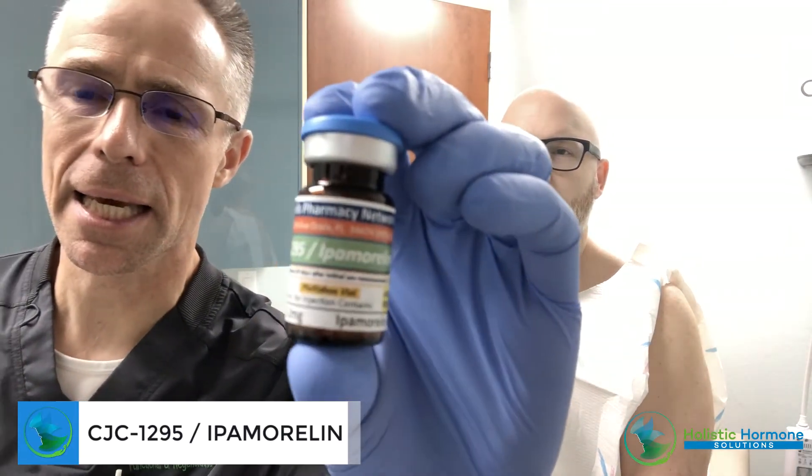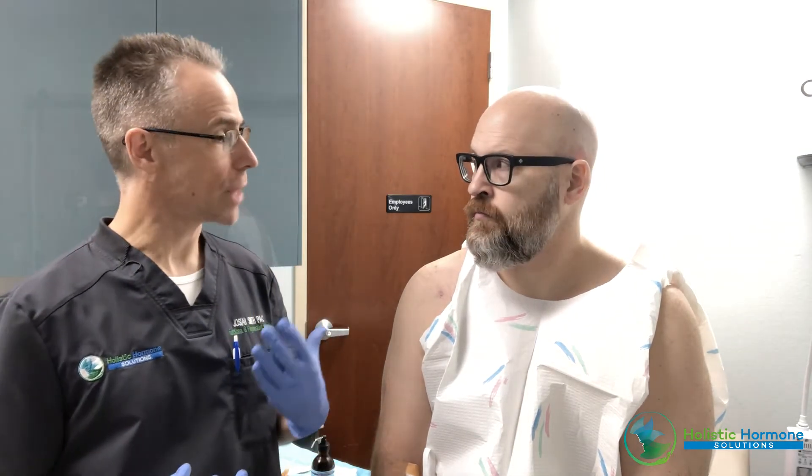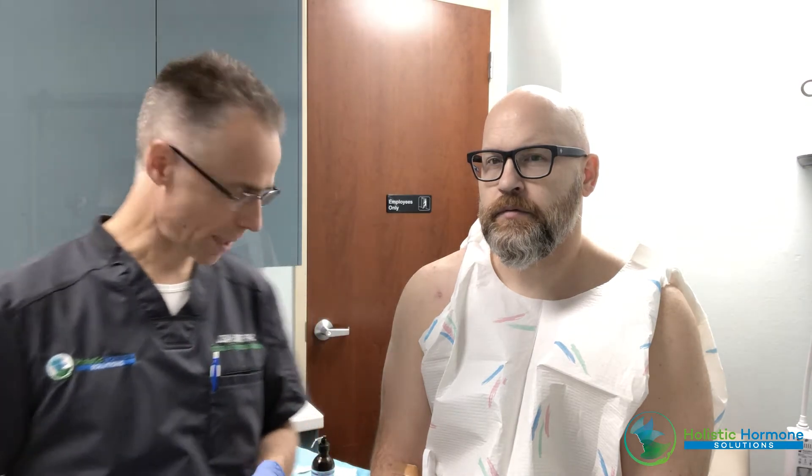He has a protocol as a base for this. The first thing we're going to give him is something called CJC-ipamorelin. This is a human growth hormone peptide — a combination of two — and it's all about cellular efficiency. Human growth hormone does decline with age, and when we utilize this, it will help upregulate the healing mechanisms in his body, accentuate and mitigate issues with the shoulder, and also help with lean body muscle mass, sleep, and collagen production.